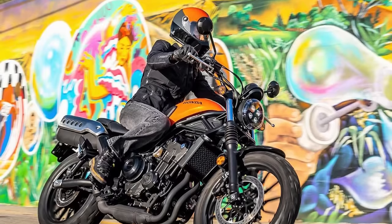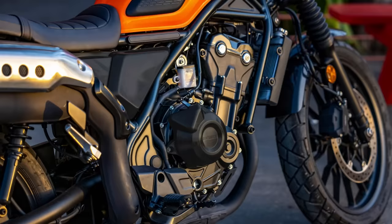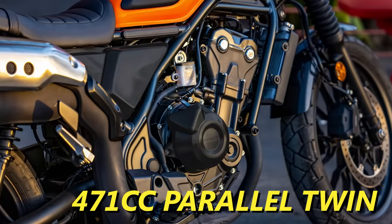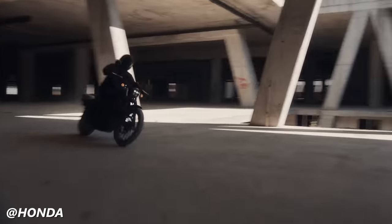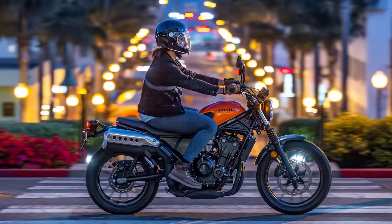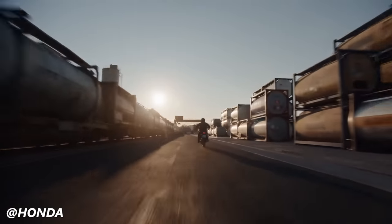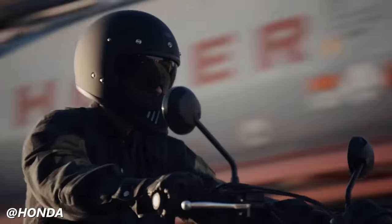Honda has a new bike in their lineup that is catered right towards the urban explorer: their new SCL 500. At the heart of this bike is the same 471cc parallel twin Honda has used in the Rebel 500 and the CBR 500R. This bike seems to be clearly aimed at the Royal Enfield market, relying on classic retro styling and a highly accessible price point, utilizing parts from the parts bin of other motorcycles. But unlike the Enfields, this liquid-cooled parallel twin is quite a bit more efficient at getting the rider up to speed.